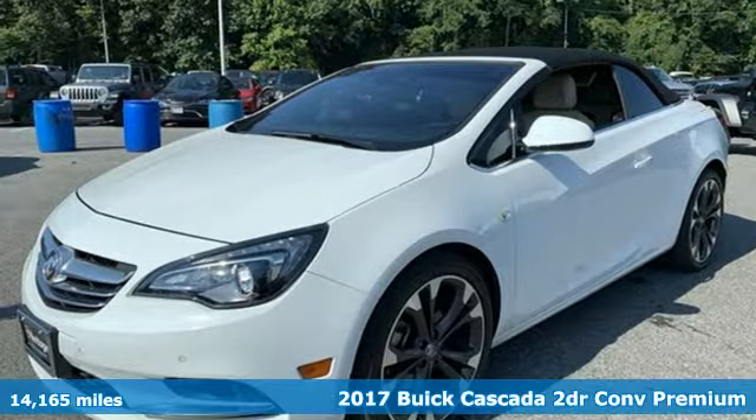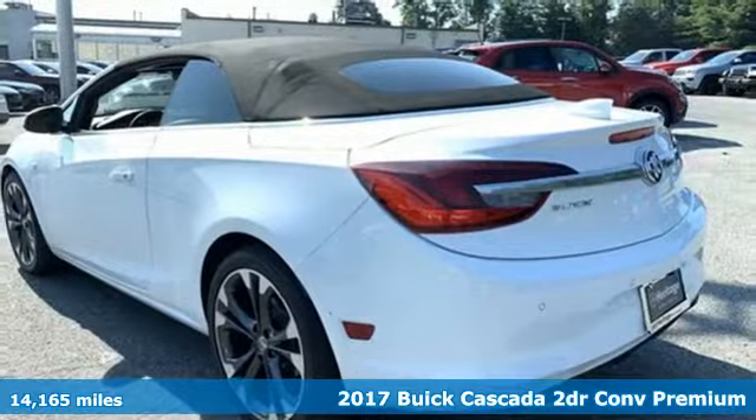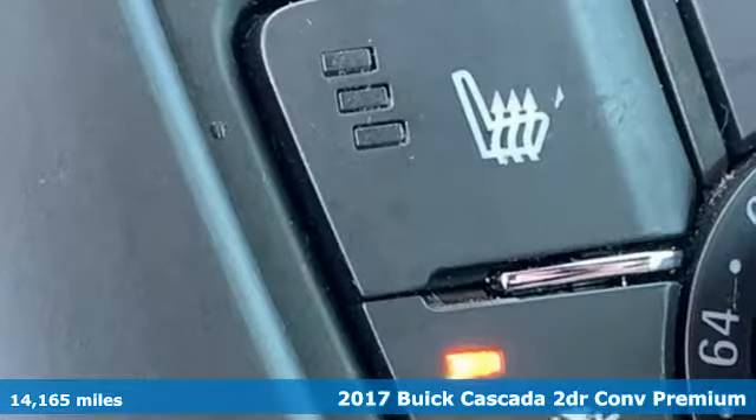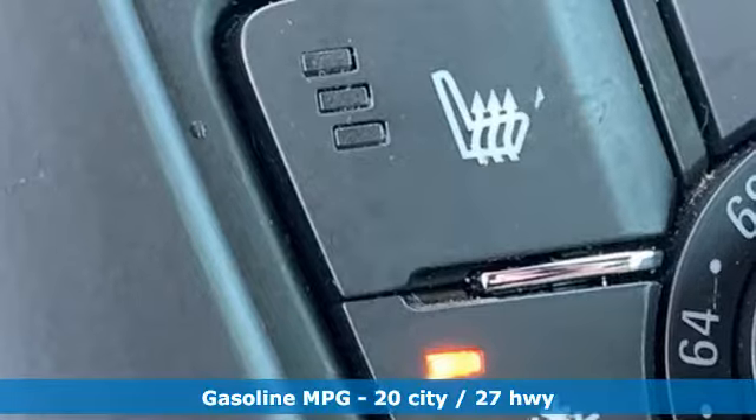Here's a 2017 Buick Cascada. With this Cascada, you'll feel free to live life wide open. You'll look forward to every drive with features like these.